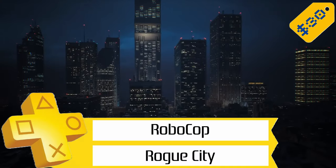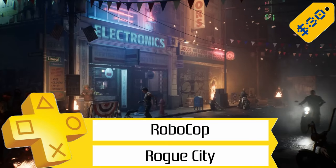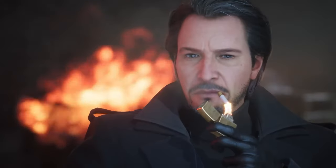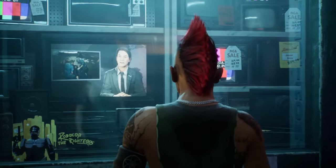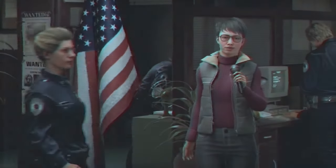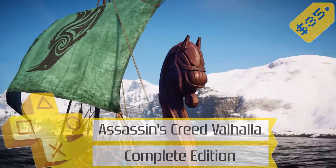Next up, we've got RoboCop Rogue City for $30, so half off. This is the first RoboCop game that's come out since the awful 2003 RoboCop game, and while it's not the best game ever made, it's certainly playable with a super easy platinum. Trophy-wise, you're looking at a 3 out of 10 for difficulty, and only 12 hours or so to finish everything — you could absolutely get through it in a weekend.